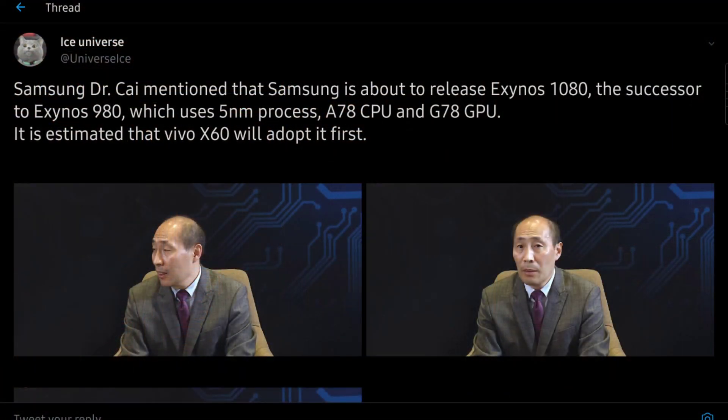The Exynos 1080 is supposed to be a 5-nanometer processor, versus 8-nanometer on the Exynos 980. It's supposed to have the Cortex-A78 — it does not have the mega Cortex-X1 core. And thirdly, it's supposed to have the Mali-G78 GPU, which is two generations ahead of the Mali-G76 GPU found on the Exynos 980.